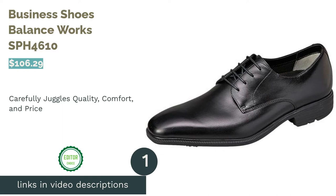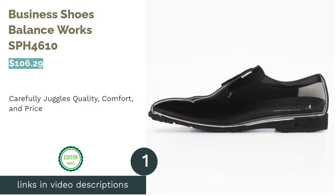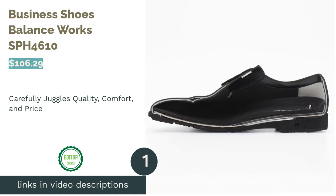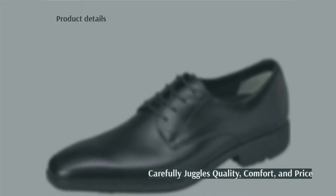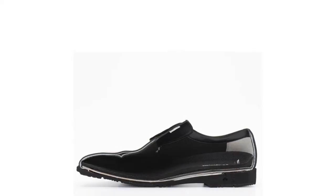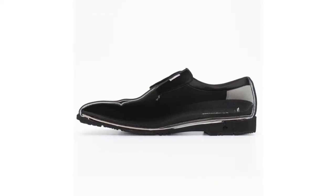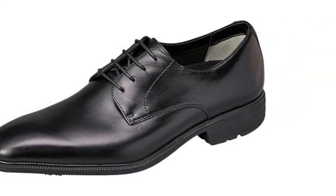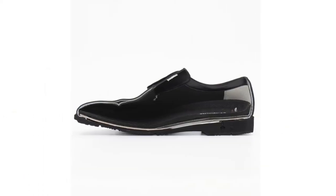The first product on our list is Business Shoes Balance Works. The leather used for the upper was sturdier than the price tag would suggest, and the needlework was clean and tight. Even when we split the shoe in half to check the material, it retained its shape. The material was breathable, and the shoes felt nice and cool to wear. They were comfortable to walk around in, even though we hadn't broken them in yet.